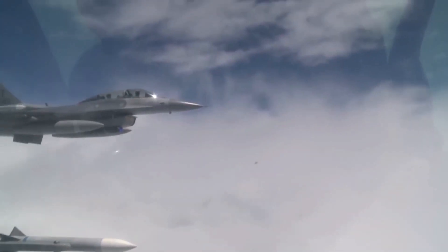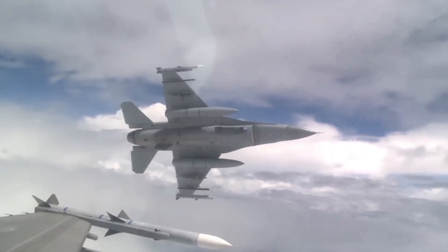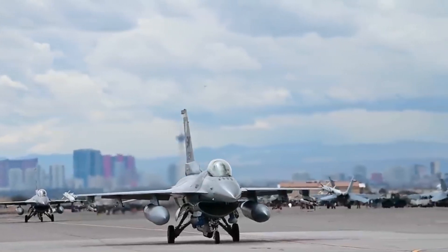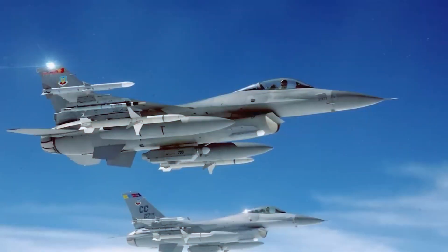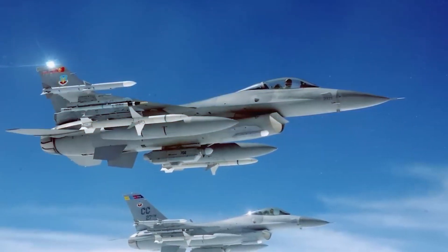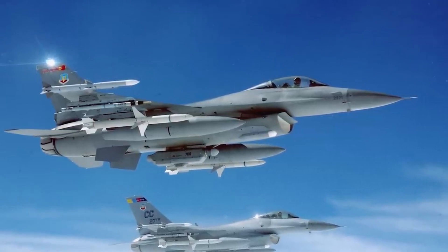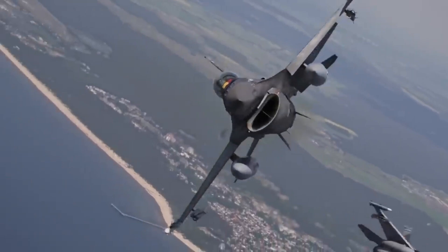On ground attack missions, the F-16 can be equipped with AGM-65 Maverick missiles, laser-guided bombs, and even the AGM-88 HARM for striking enemy radar installations. This flexibility in its weapons loadout is what makes the F-16 not just a fighter, but a multi-role combat aircraft capable of dominating both the skies and the ground.